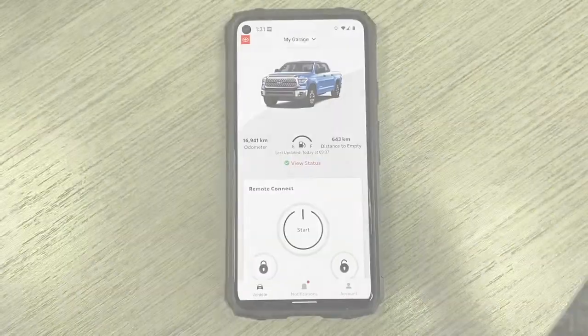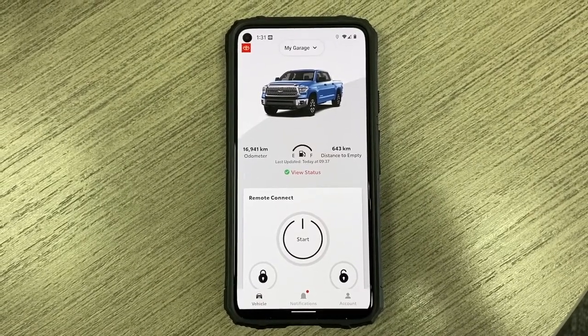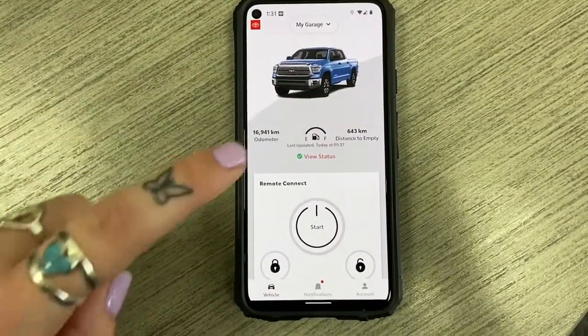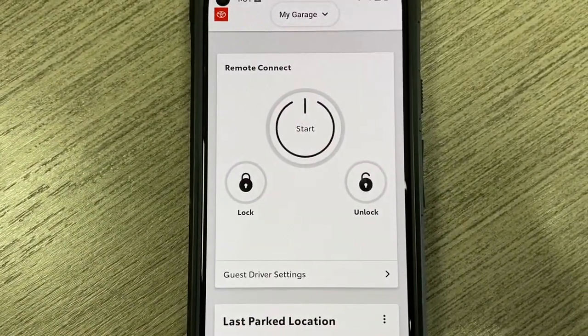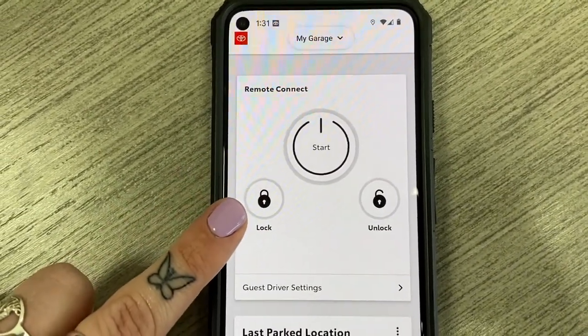Let's check out the app. Once enrolled and logged into your account you can see information like the odometer read, distance to empty, and a picture of the vehicle. This widget is to remote start the vehicle. Most vehicles offer a one-year free subscription to remote start from the app. On the new Tundras, it's a three-year subscription.